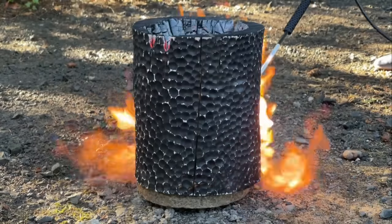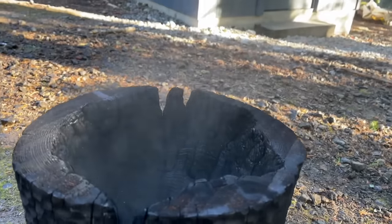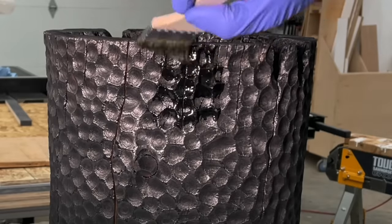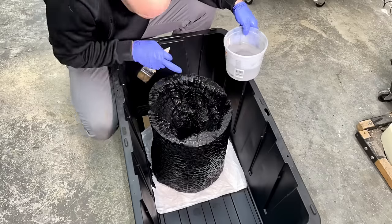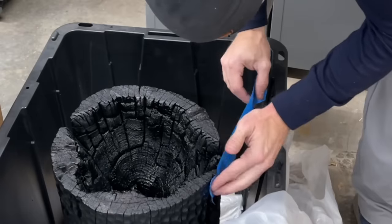At this point you might be thinking there's no way he turns this into something cool that actually sells — and you're maybe half right, but it does sell in the end. Before I can get to that, I needed to solidify all of this char, so I'm using a slow-curing epoxy. This takes a couple days to cure, so it's going to soak in and not leave a bunch of bubbles.